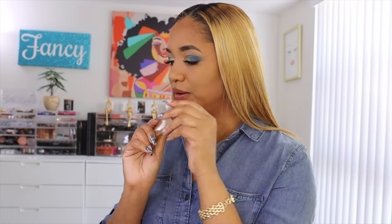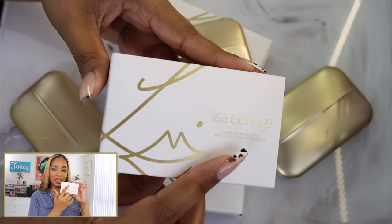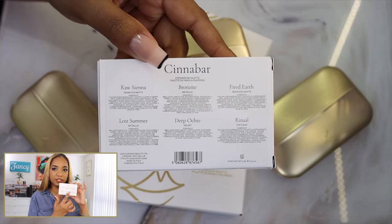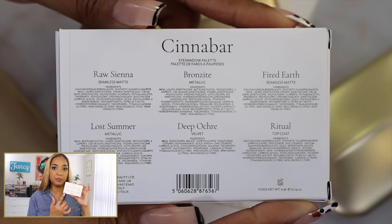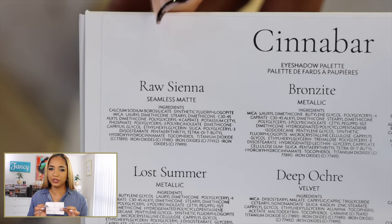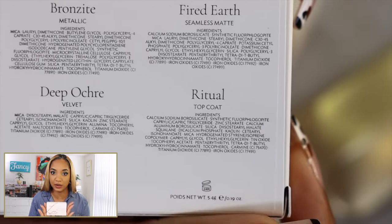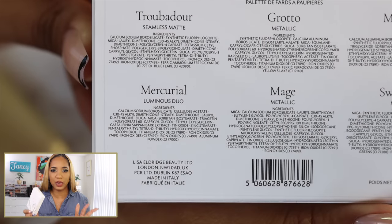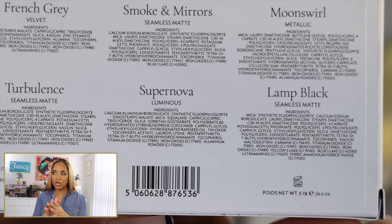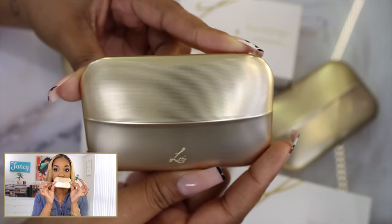The packaging — starting off with the boxes — these are signature Lisa Eldridge: white cardboard boxes with the Lisa Eldridge monogram lip logo in gold lettering on the front. On the back you have the eyeshadow palette name along with ingredient details for each shade. These are made in Italy and have an intended usage life of 24 months, which is good to see. Also worth noting — these are eyeshadow palettes, meaning all the ingredients are safe for use around the eyes.